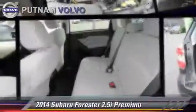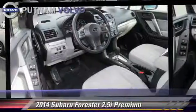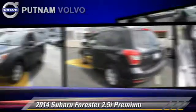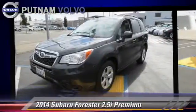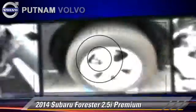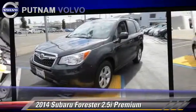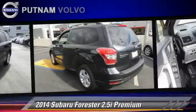Powered by a 2.5-liter 4-cylinder engine with a 4-speed automatic transmission, this vehicle, with fewer than 10,000 miles on the odometer, is well equipped. This Subaru features alloy wheels, hill start assist, and vehicle dynamic control.